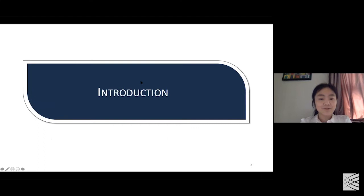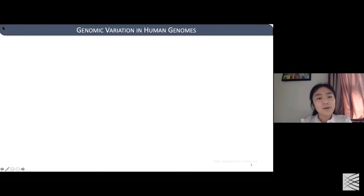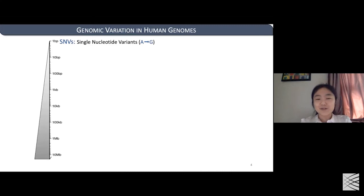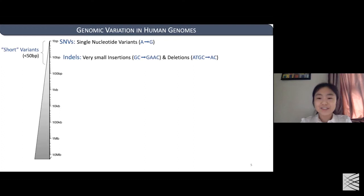Let me start with a brief introduction about genomic variants in the human genome. Most people will think about the replacement of a single nucleotide as genomic variation. However, in reality, genomic variation is more complex. Except for single nucleotide variants, we also have small insertions and deletions between two and 50 bases, which we call indels. Together, SNPs and indels are called short variants.